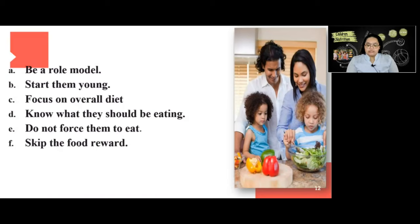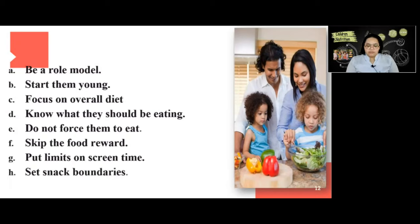Instead, give them hugs, praise, attention, or time together. Next, put limits on screen time — when you limit TV, computer, or video game time, your child will tend to find something more active to do. Also, snacking while watching TV leads to mindless eating and your child will take in more calories than they should. Set snack boundaries — teach your child to ask before having a snack and have them sit at the table to eat, not in front of the TV. Put snacks like pretzels or popcorn on a plate or in a bowl, not directly out of the bag.